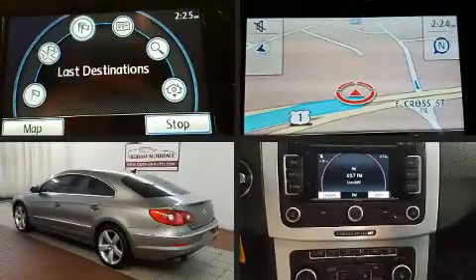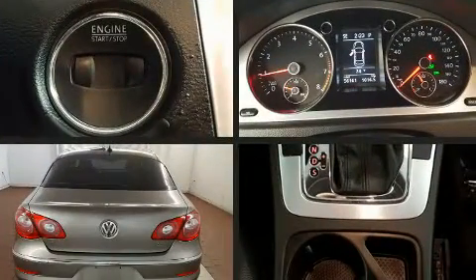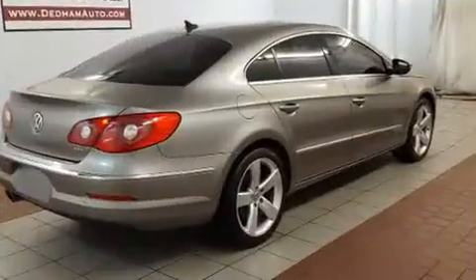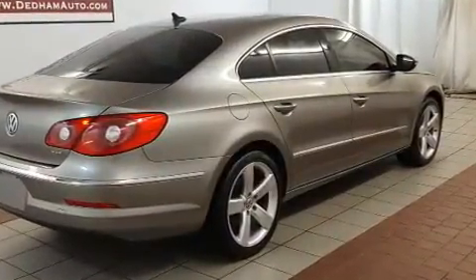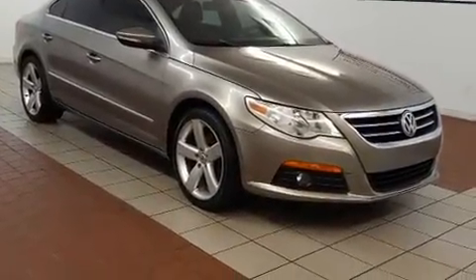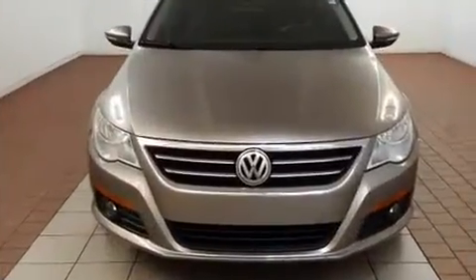Come test drive this 2011 Volkswagen CC. This four-door, four-passenger sedan still has fewer than 60,000 miles. It features an automatic transmission, front-wheel drive, and the two-liter four-cylinder engine. The engine breathes better thanks to a turbocharger, improving both performance and economy.